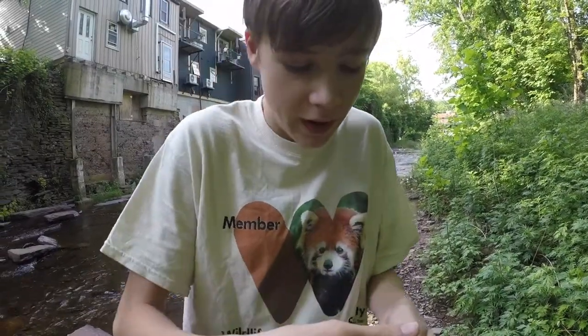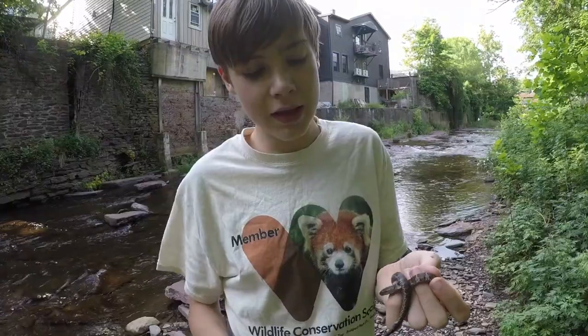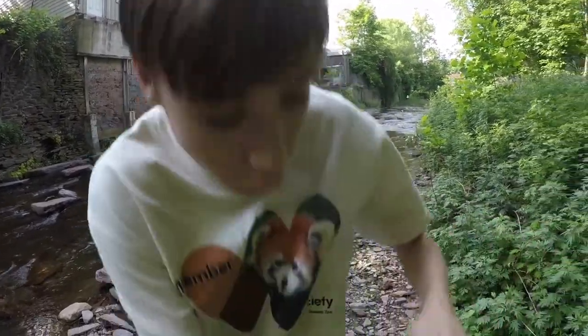Wow, look at what I found. I found a baby northern water snake, and you guys can see he has all...